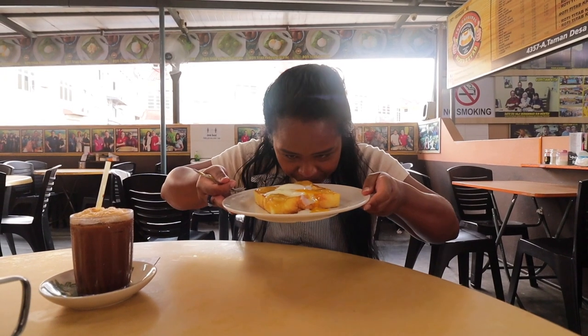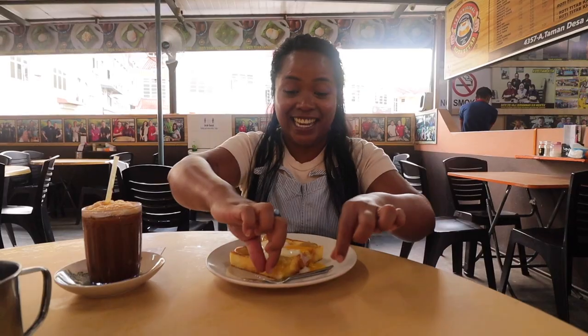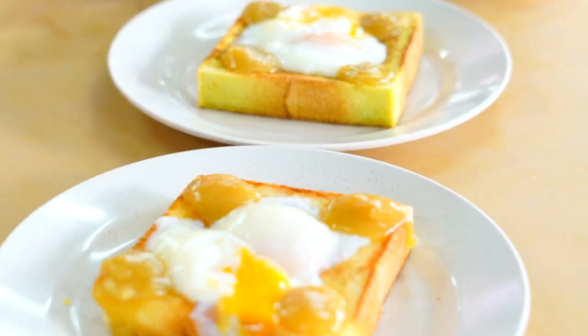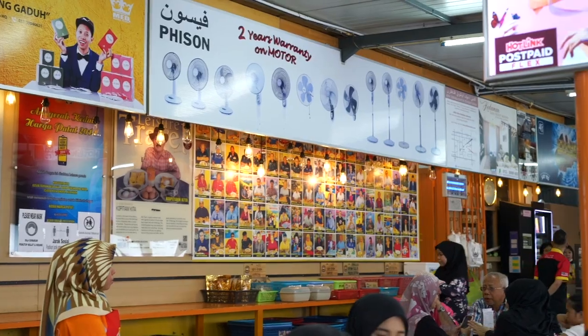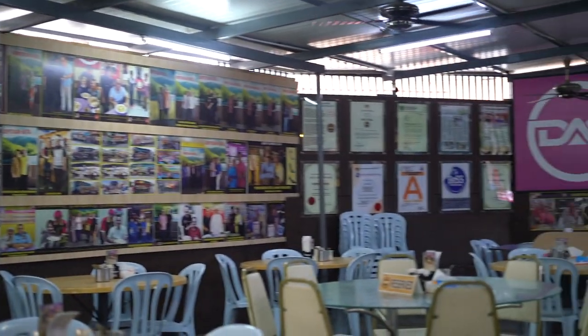This is breakfast. We are at Kopitiam Kita and wow, look at this! Roti for breakfast, two eggs over easy. It's so soft and just wiggling, and the toast is really thick. Kopitiam Kita is a very popular place here in Kota Bharu. When you look up places to eat, this is always top of the list.